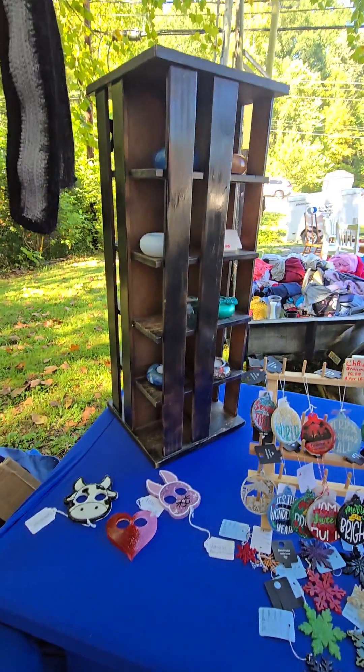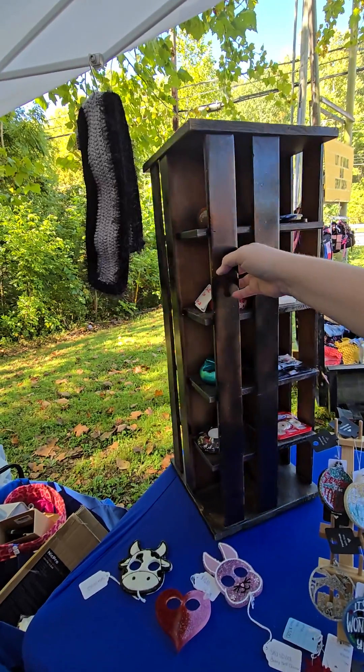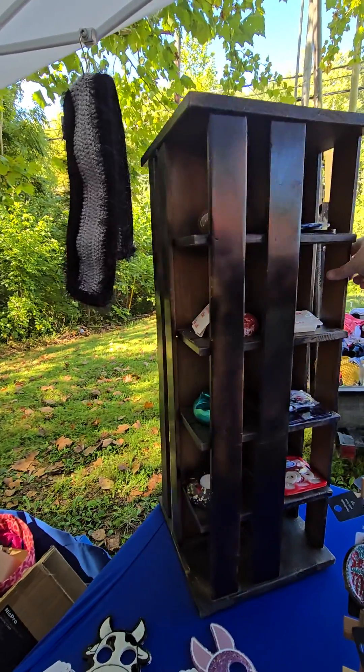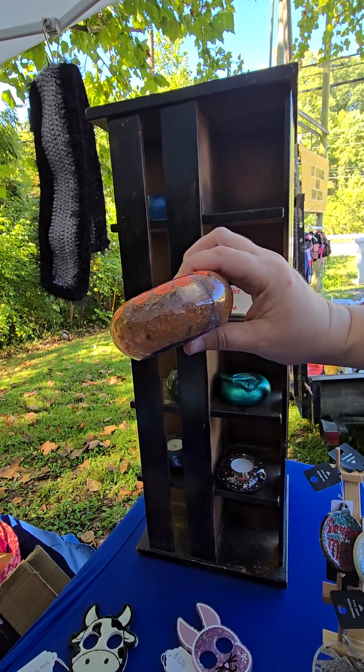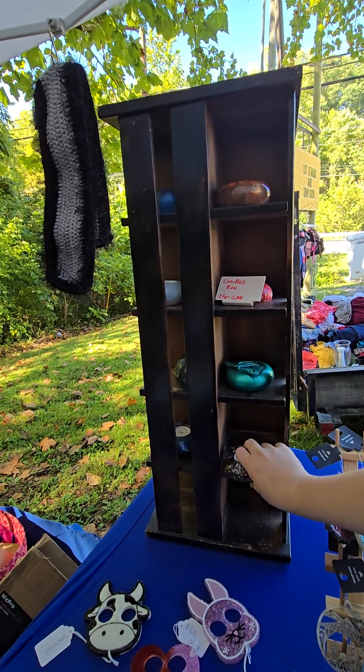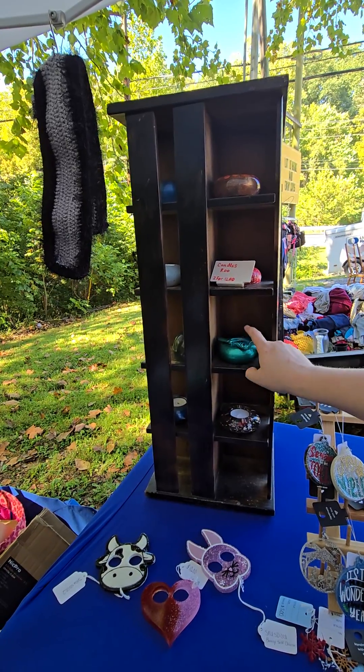And then she has her — you want to swing that little shelf around, Tara? I've got some candles. Some tic-tac-toe. She makes all these with resin, y'all. Glitters. I've got little pumpkins — these are so cute. I made that one the other day. I like them. This is ceramic.